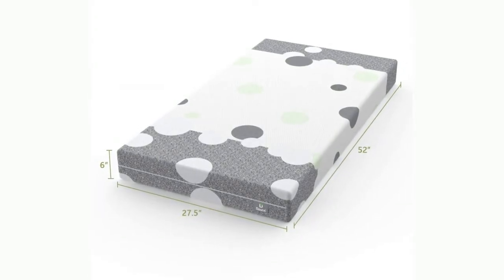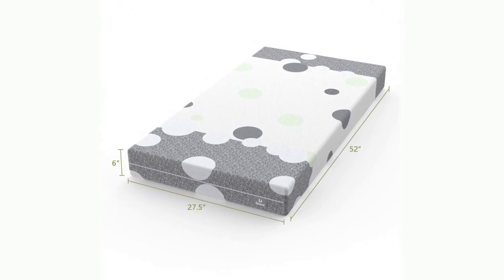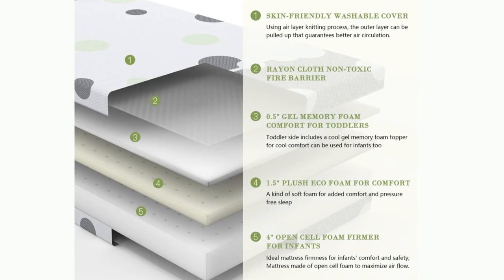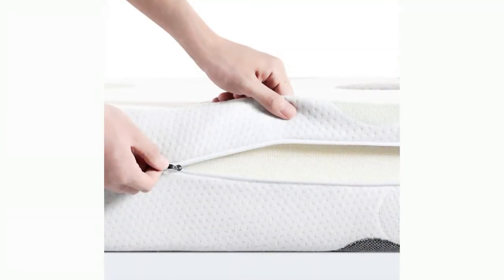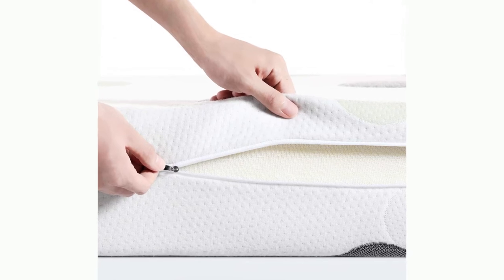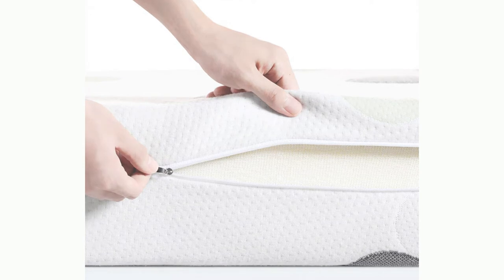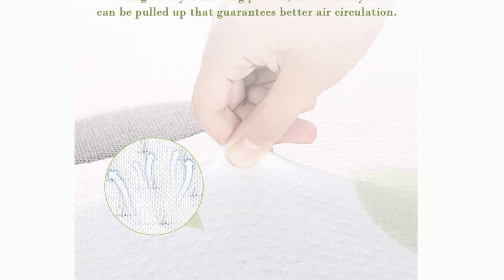Number 6: Dorxy Dual Sided Infants and Toddlers Standard Crib Mattress. The Dorxy Crib Mattress contains 3 layers of foam, providing the right firmness for your baby at all stages. Designed with an inner open-cell foam core for airflow, and features temperature regulation to prevent overheating, eliminate sweaty backs, and improve sleep quality.